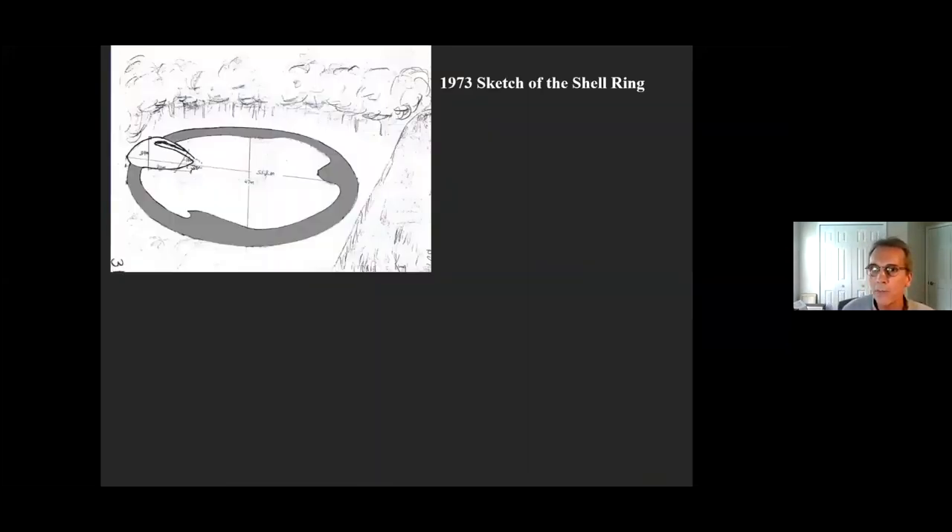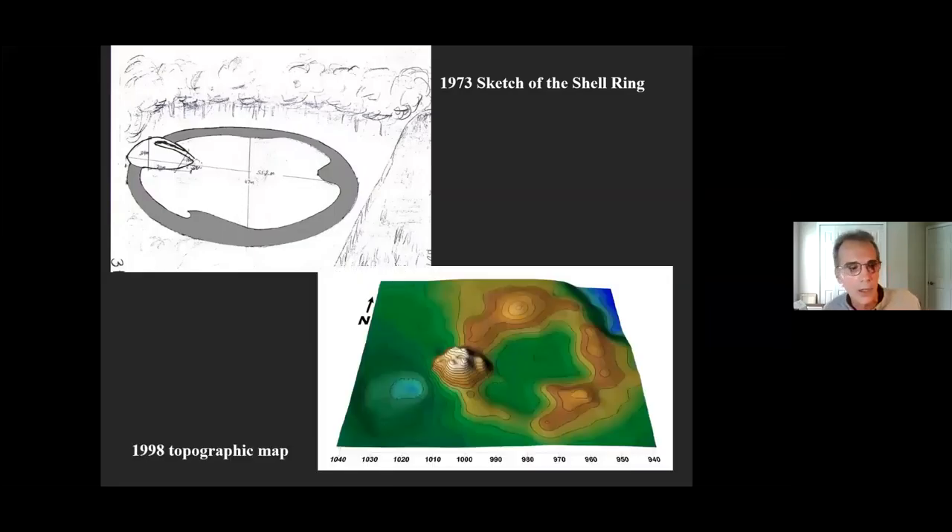A little background on the Grand Shell Ring: the state first recorded it in 1973 with a crude sketch map. The shaded area represents the piled shell, about three feet at the highest point. What makes this different from all other shell rings recorded along the Atlantic Coast is that it has a burial mound on top of it — making the Grand Shell Ring a shell ring and burial mound complex. The state came out in 1974, dug just one test, and nominated it to the National Register of Historic Places. That was the only archaeology done there until we at the University of North Florida became interested.